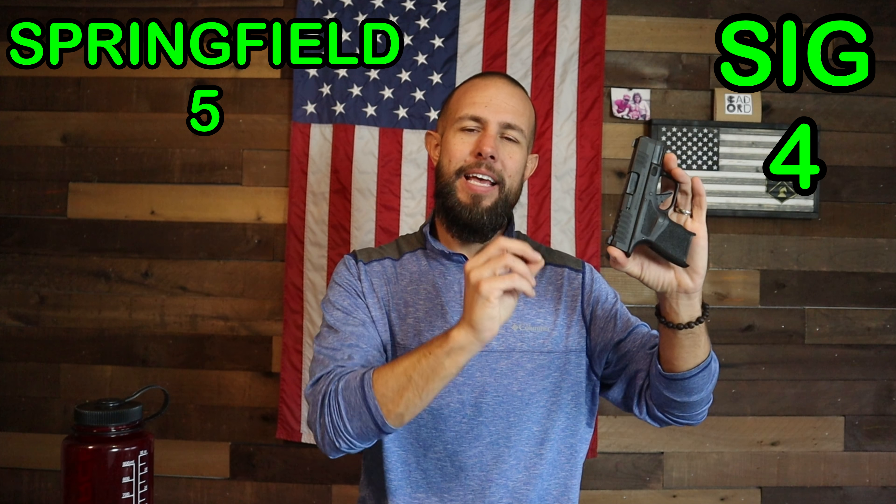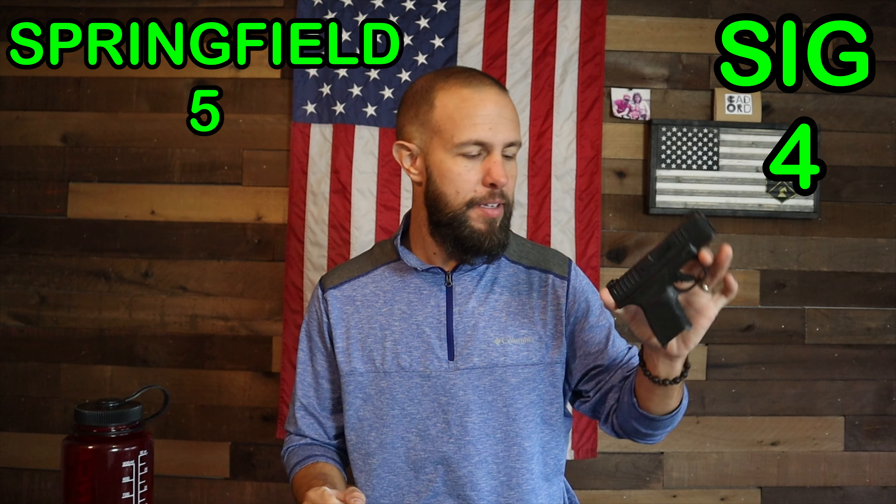Moving on to the optics ready system — this one is very difficult to judge. The Hellcat is available in two versions: with or without an optics ready system, and the optics ready version is only $30 more. In my opinion, spend the extra $30 and get the one that's optics ready. The regular P365, on the other hand, is not available with an optics cut — you have to go to the bigger XL version for an optics ready pistol. I'm going to give the slight advantage to the Springfield because they offer the same size gun with and without an optics cut. I bet Sig will do that in the future, but right now that's not the case. This optics cut on my P365 is something I had milled out after the fact, so I can throw a Holosun 507K on there eventually.